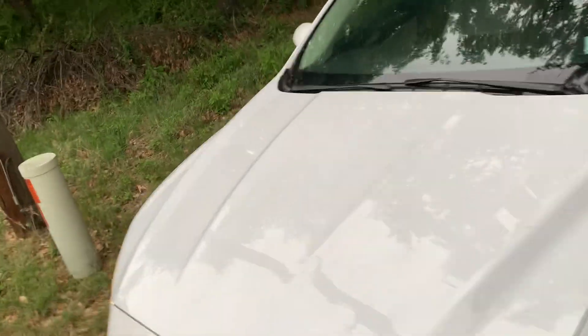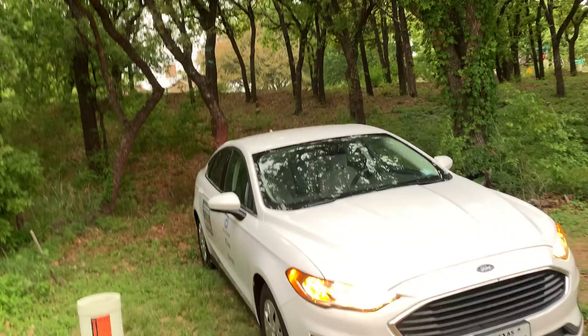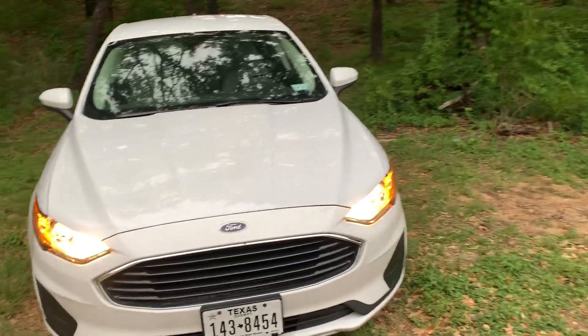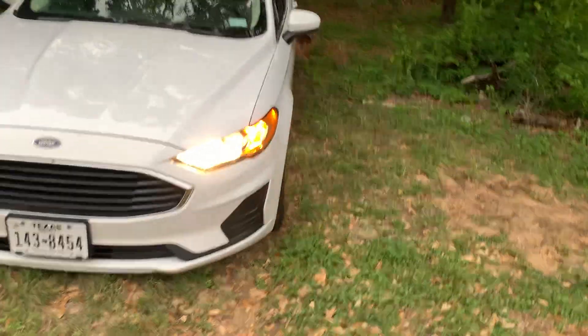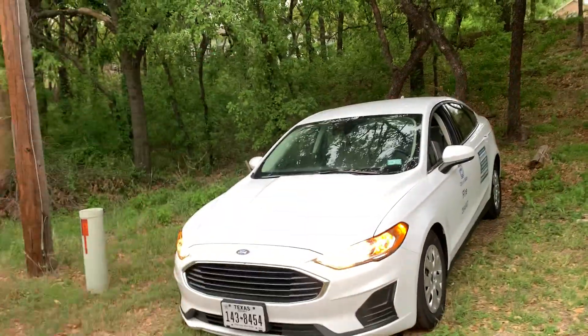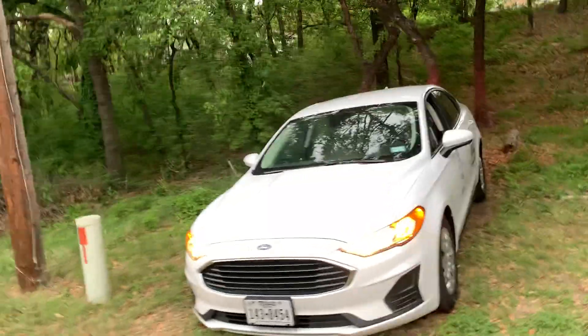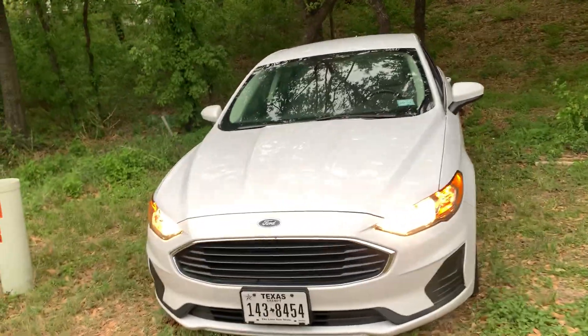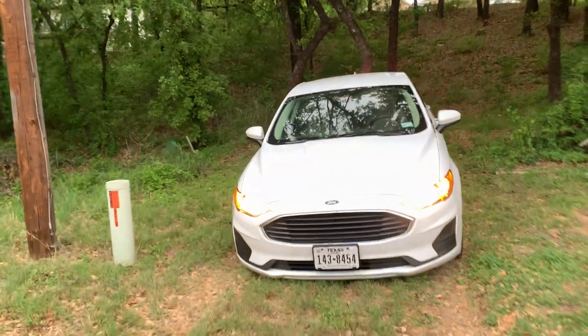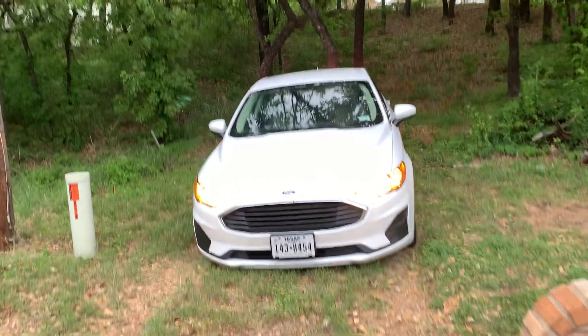This Ford Fusion kind of looks similar to the 2013 through 2016 model of the Fusion. It's kind of like how they made the 2017 versus the 2022 — you can see the design evolution. My friend's uncle actually has a 2013 Fusion.